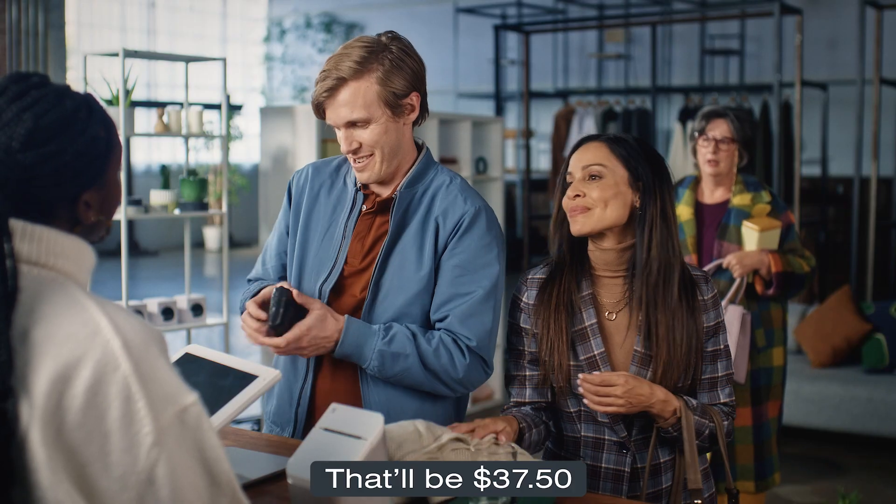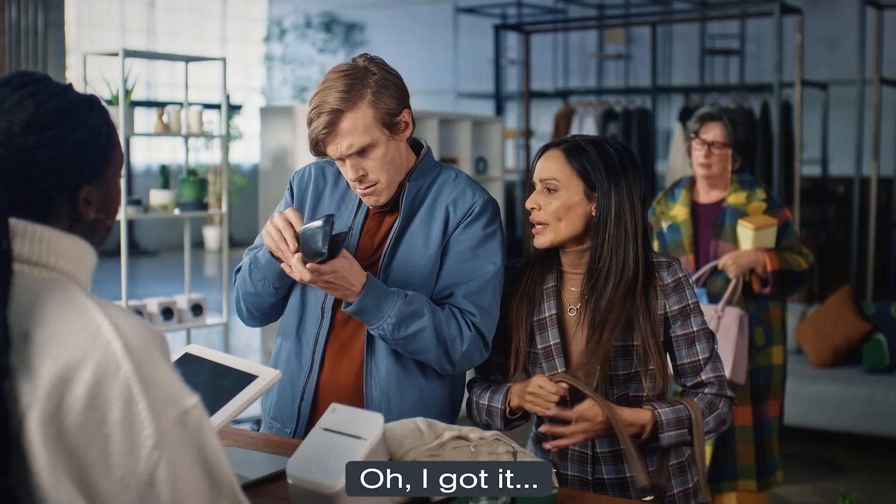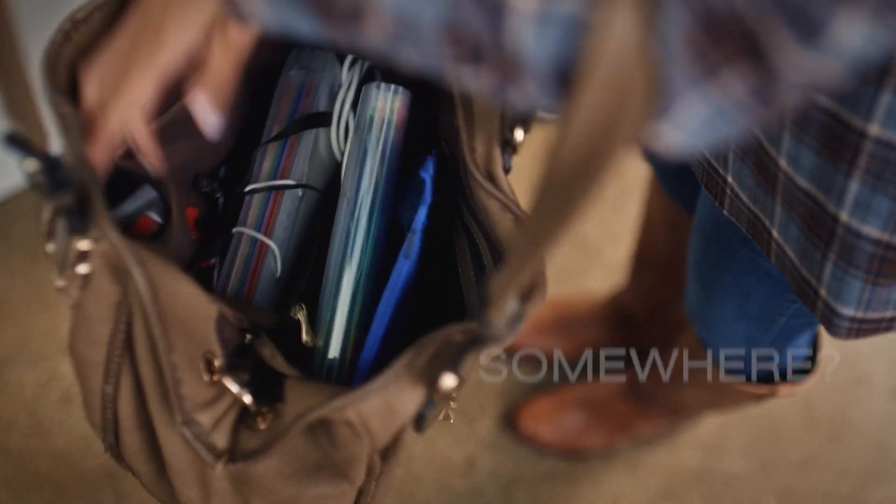That'll be $37.50. Just gotta find the right card. Oh, I got it. In here. Somewhere.